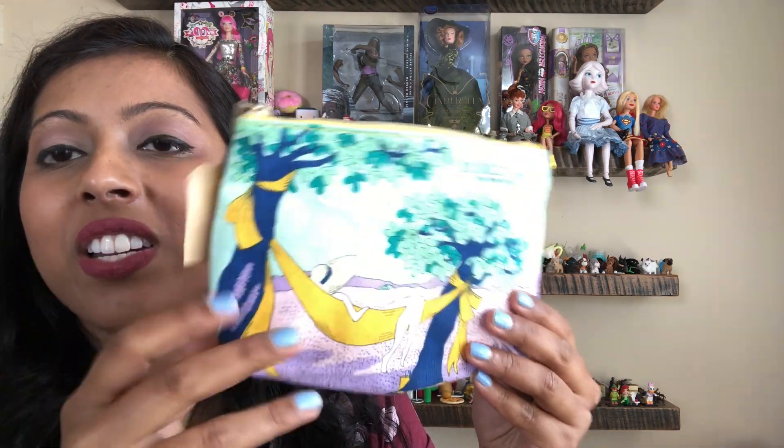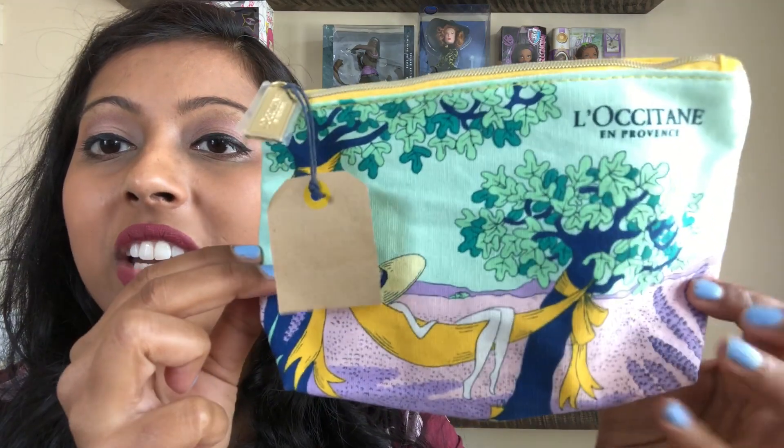There was this very pretty bag — I think it's Lockaton — and it still had the tag on it. I don't think it's been used. There is some wear from sitting at the bins, but it has a very nice print so I couldn't pass it up.